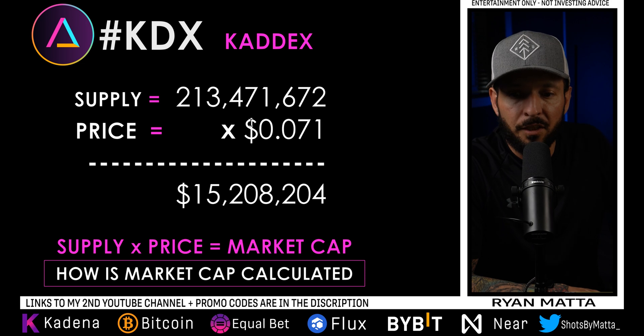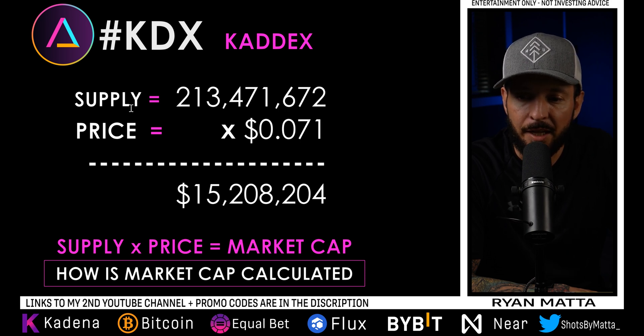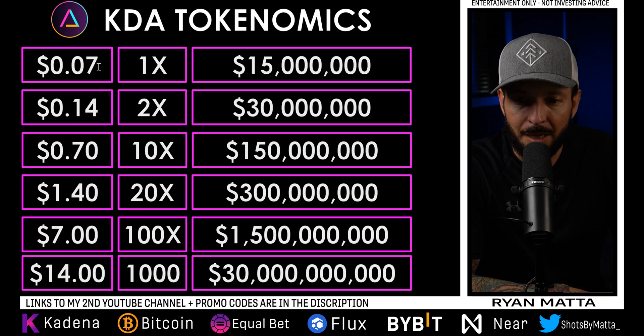Let's break this project down and I'm going to teach you guys a little bit about how to use KADX. So taking a look at KADX: it currently has a circulating supply of 213 million coins. Price point is around seven cents. If we take supply times price, that gives us a market cap of 15 million dollars.